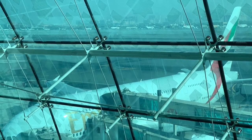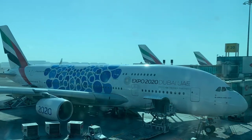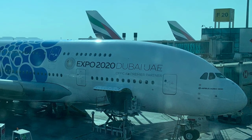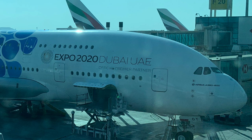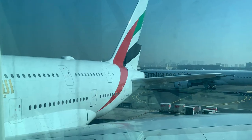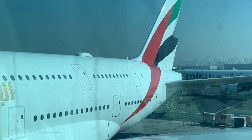First and business class passengers who will be traveling on the upper deck of the A380 can board through a dedicated gate on the lounge level. Once on the jet bridge we have a less obstructed view of the A380s. This one parked next to us features the Expo 2020 logo. And here's a look at the aircraft that will be taking us to New York, with registration A6EVE.